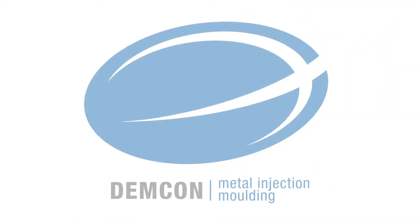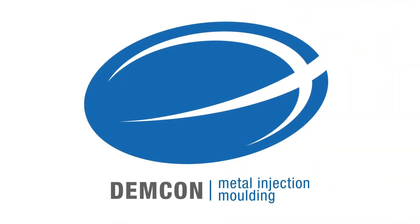This, combined with a complete chain from design, to prototyping, to production, makes Demcon MIM your partner in production.